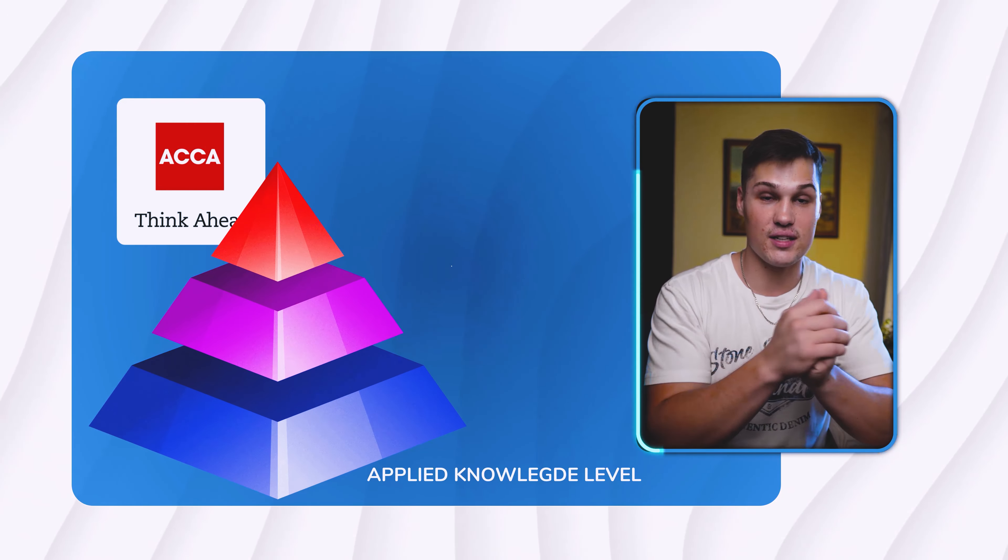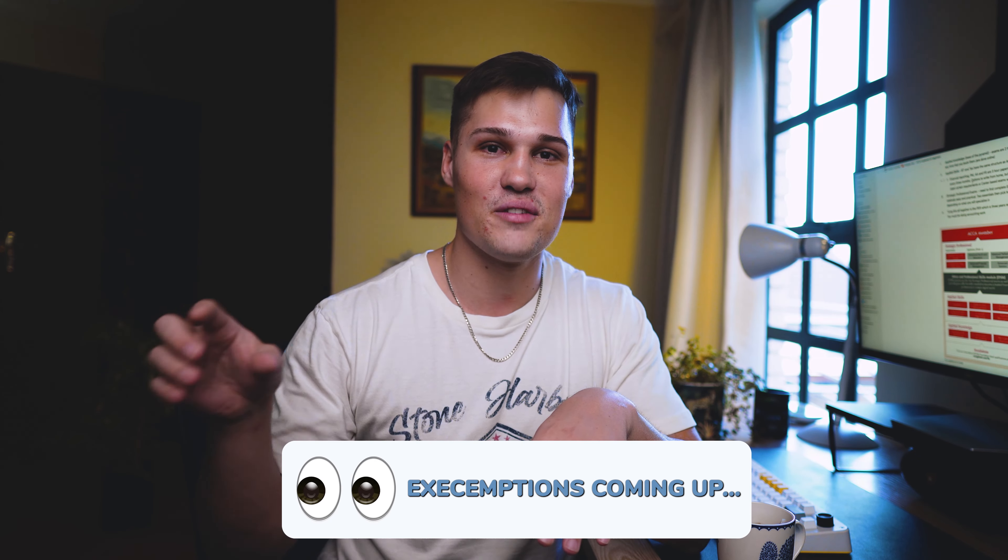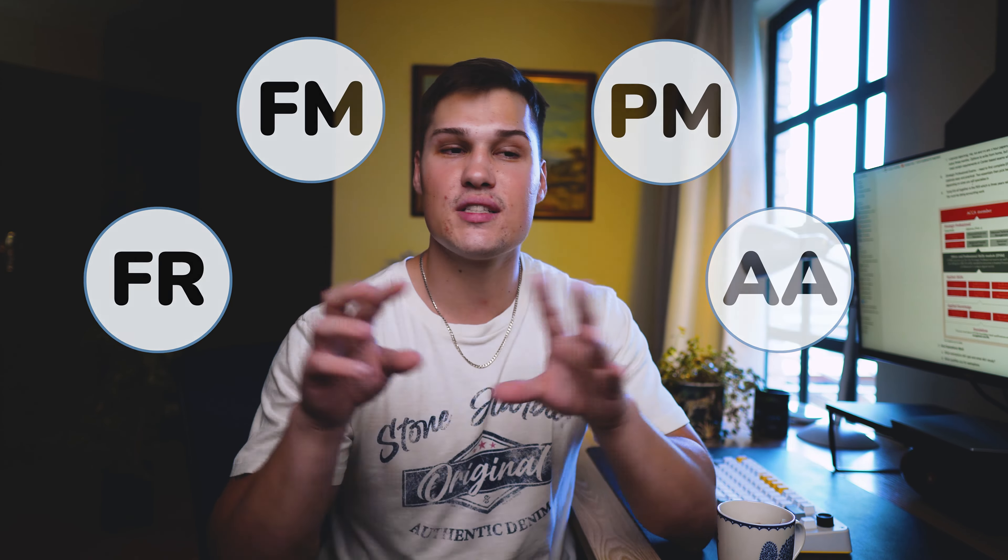The second level is the Applied Skills Level, where things get more challenging. There is one subject here — the Taxation Module — that is also two hours and can be written whenever you like. The remaining subjects are Financial Reporting, Financial Management, Performance Management, and Audit and Assurance. These are booked in advance, sat every three months, have three-hour exams, and their pass rates hover between 40 and 50 percent.